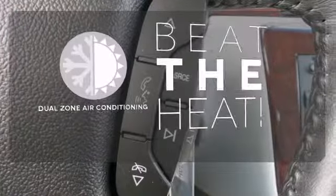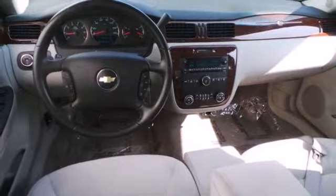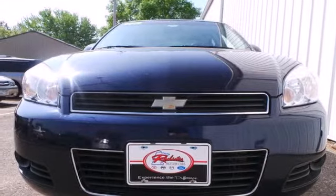Dual-zone air conditioning lets you and your passengers pick a personal temperature. With a supple ride and gorgeous interior, this Impala is an extraordinary choice. See it for yourself today.